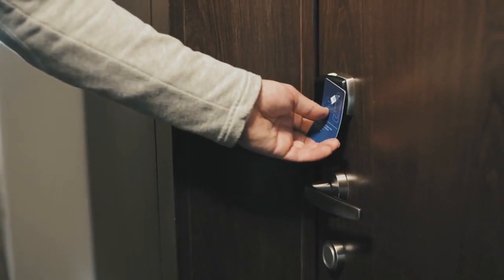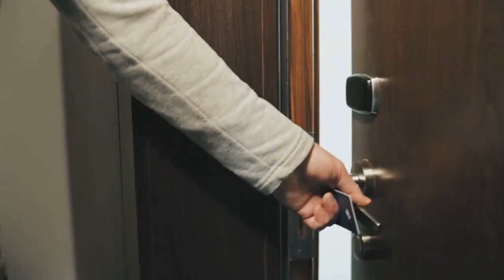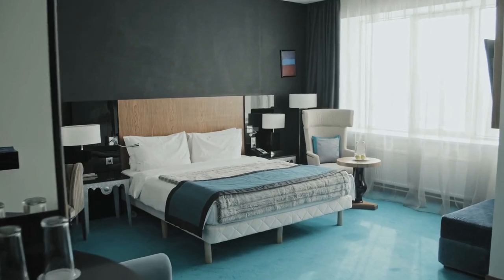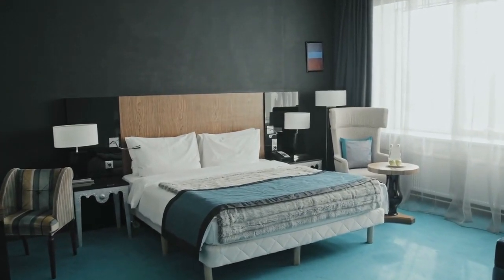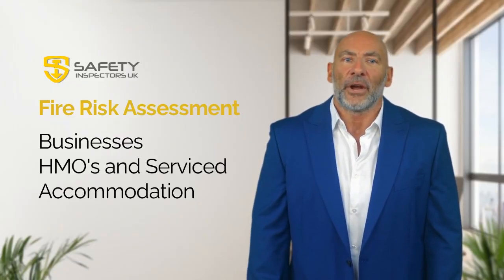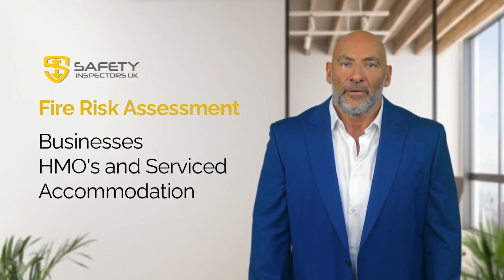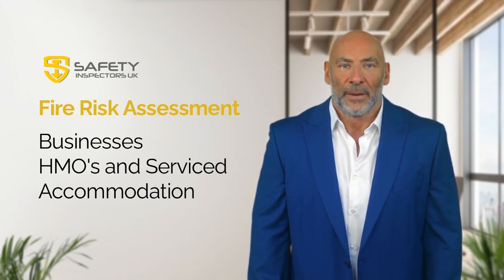Part three: are fire risk assessments needed for HMOs and serviced accommodation? Yes, fire risk assessments are also required for HMOs — houses in multiple occupation — and serviced accommodation. In fact, these types of properties may require more frequent assessments due to the higher risk of fire posed by multiple occupants and shared living spaces.